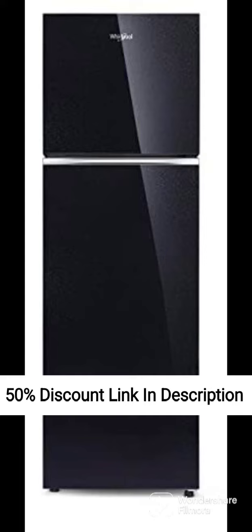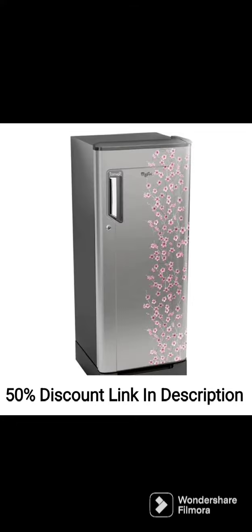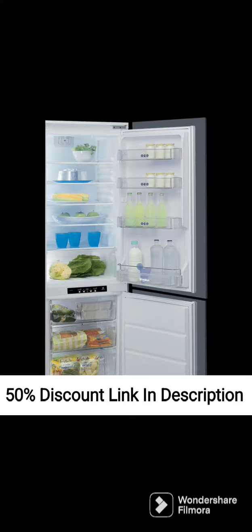Advance Airflow System: The advance airflow system in this refrigerator ensures that cool air is evenly circulated inside the fridge, keeping the food fresh for a longer period of time. The fridge also comes with a separate fruit crisper and vegetable crisper, which helps to keep fruits and vegetables fresh for longer.